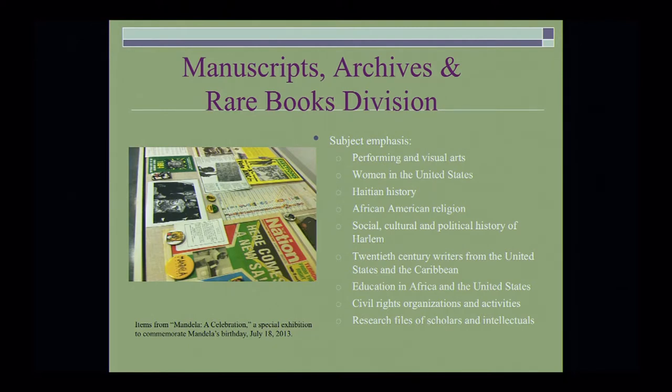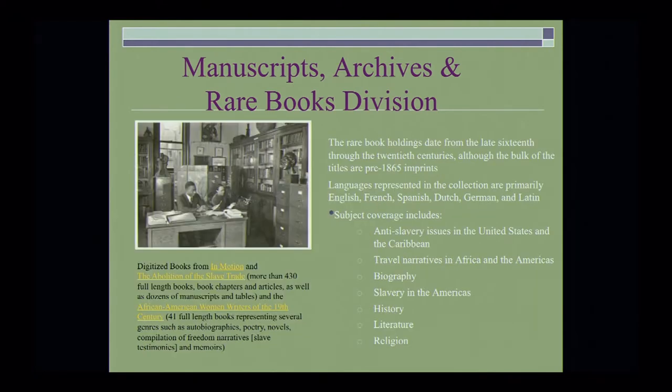Our subject emphasis, even though we have over 250 subjects, include performing and visual arts, women in the United States, Haitian history, African American religion, social culture and political history of Harlem, 20th century writers from the United States and the Caribbean, education in Africa and the United States, civil rights organizations and activities, and researcher files for scholars and intellectuals. To your left you will see an image from our Mandela celebration — a special exhibition to commemorate Mandela's birthday, July 18th, 2013. Typically we have large exhibitions, and we're also interested in doing smaller pop-up exhibitions to commemorate specific things.